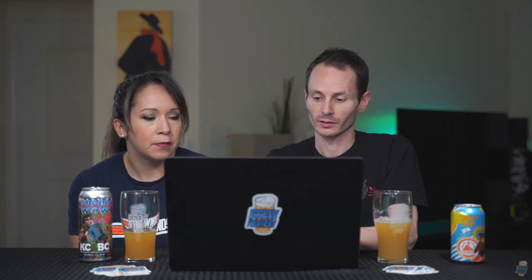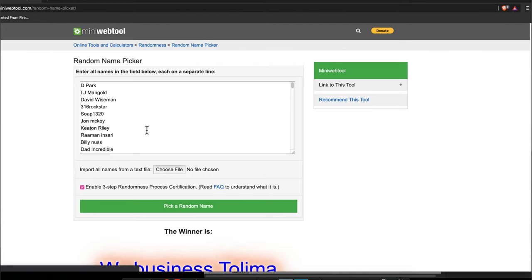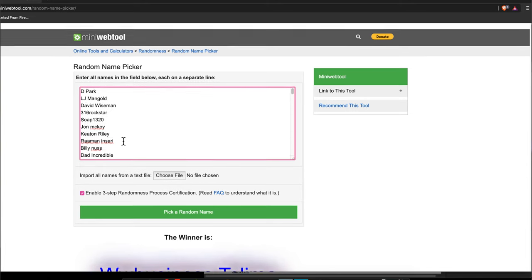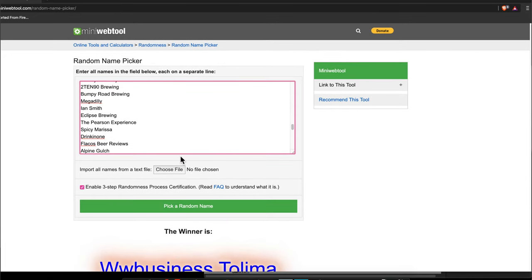We've got all our names. We're actually just going to reload the entire page — I think that's going to be the way to go. We'll take all these people out and reload the page. So we've got all 200 subscribers that were with us from the beginning. We've got our certification process going on.